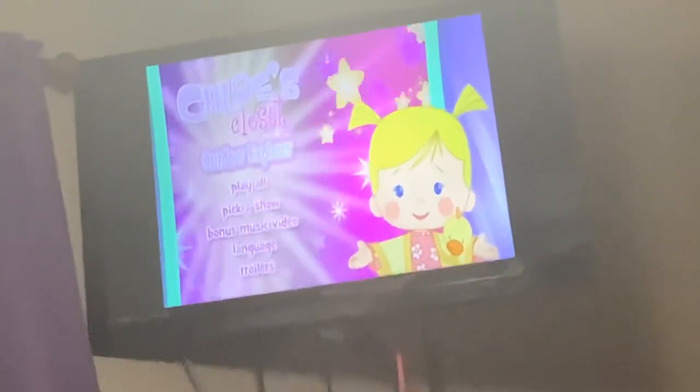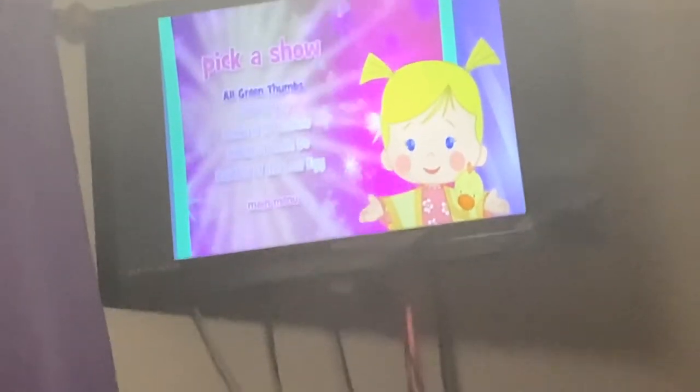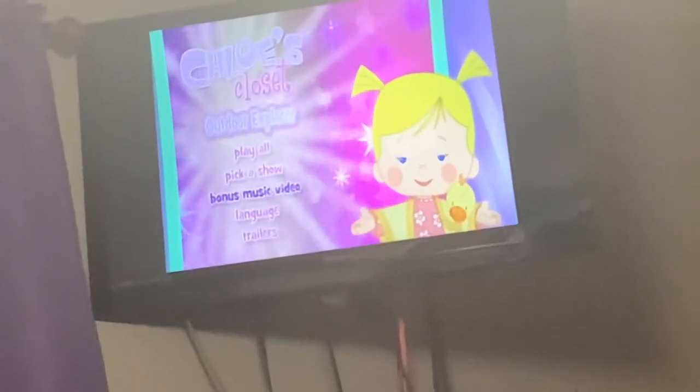All Chloe's Closet DVDs from Circle Entertainment say the words 'Pick a Show' instead of 'Episode Selection,' but the Pick a Show is still the episode selection page. Here's the music video.